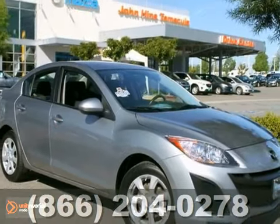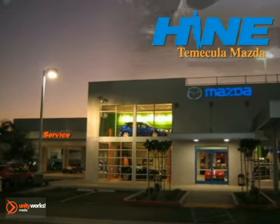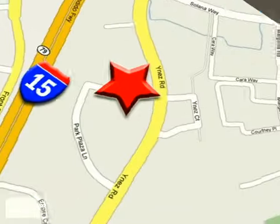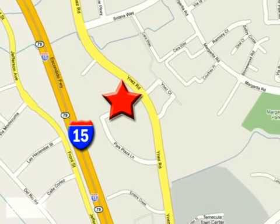Come see it today. Buy with confidence today at John Heim Temecula Mazda. We're conveniently located at the corner of Inez and DLR in the Temecula Valley Auto Mall. I got mine at Heinz. Get yours today.